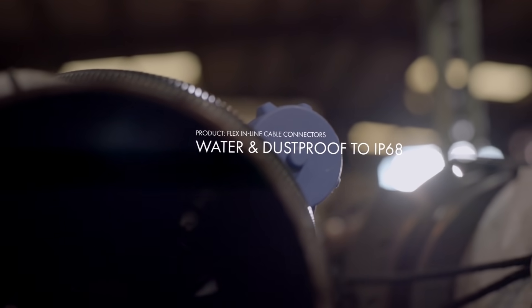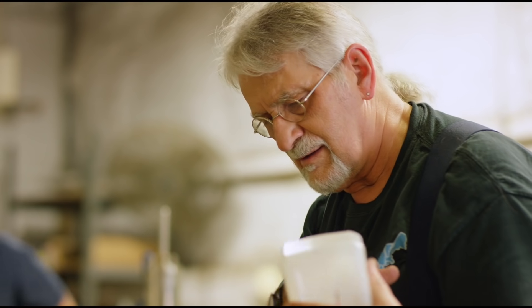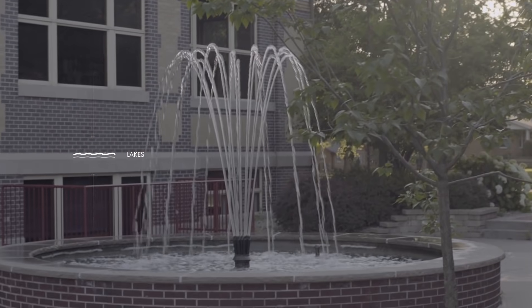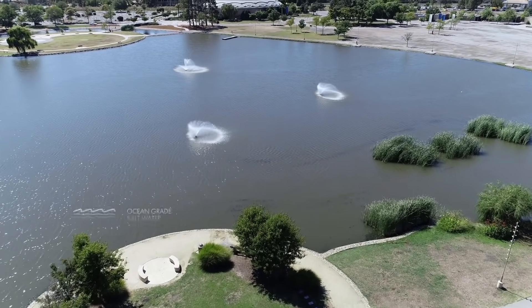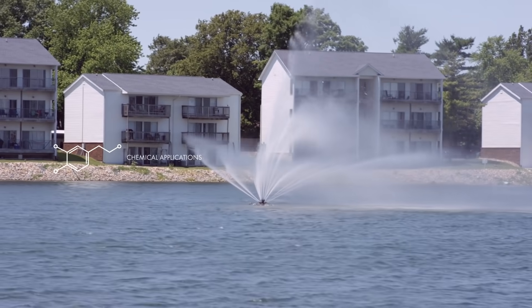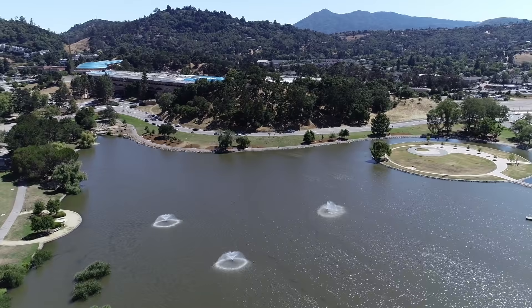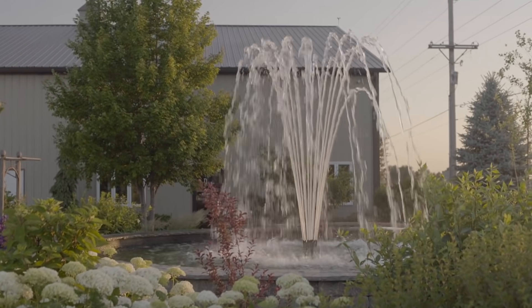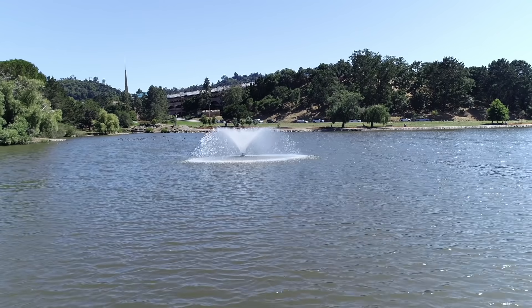The Bolgen connector, along with our motors and lights, is subject to different environments — from freshwater small ponds and lakes in people's backyards up to large saltwater bays where we're dealing with ocean salt grade water. We also have products in chemical applications such as chlorine or other treatments for cleaning or keeping water algae free. The Bolgen connector is very nice because it's robust and the composite materials allow it to be applied in many different environments.